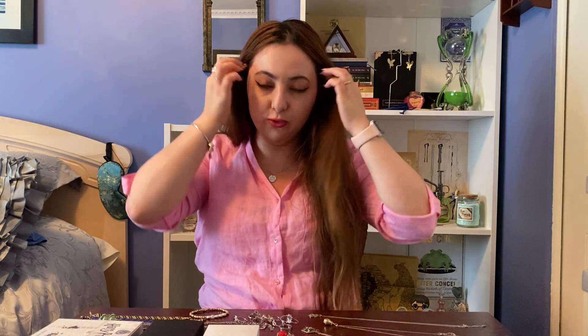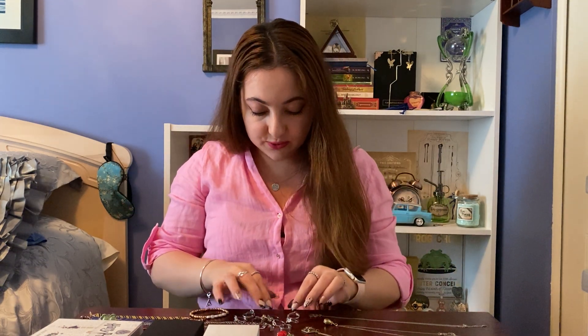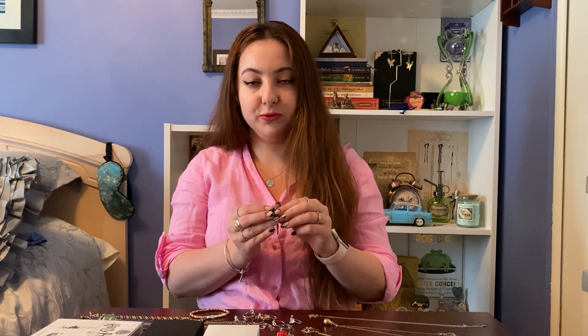The other stuff I have from Charmed Aroma is a bunch of rings. They have house rings — Gryffindor, Ravenclaw, Slytherin, and Hufflepuff — with three ring styles for each house. The first one I got was the Gryffindor ring, even though Gryffindor is not my house — I'm a Ravenclaw. Gryffindor was the only one in stock in my size at the time, and I thought they were limited edition, but they restocked, so I later got my own house ring. I also wanted to collect all the houses, so it worked out.